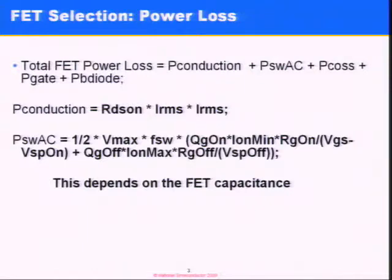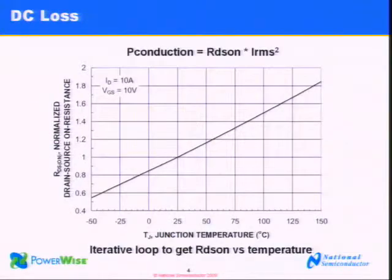After screening the FETs, we look at power dissipation. The fundamental question is: can this FET drive the current I need and still maintain a reasonable temperature? FET power loss can be broken down into DC conduction losses and AC losses. For conduction losses, we look at RDS(on) times current squared. We don't just take the RDS(on) of the device at one point — we actually plot it against temperature for each FET and store that in our database. WebBench then goes through an iterative loop, recalculating temperature as RDS(on) rises with temperature.